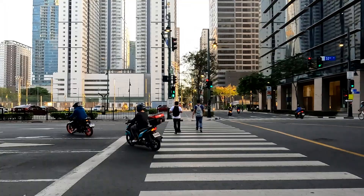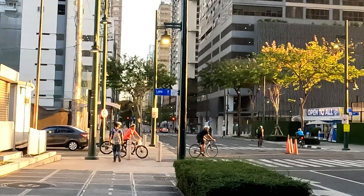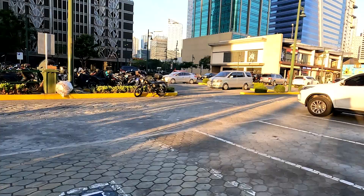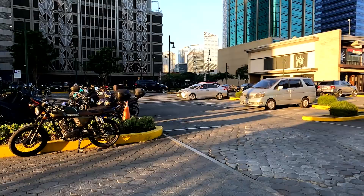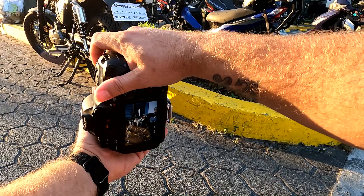Scooters everywhere — so loud. The sun is peeking through right here, which should make for a cool photo down that way. Let's see what we can come up with. Got this really cool motorcycle right here. Going to try to get some photos with the sun shooting this way. That looks cool — that warm glow of the sun.